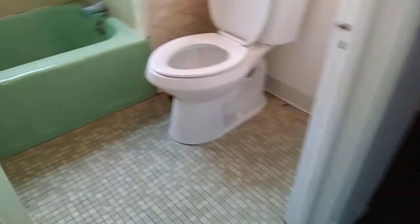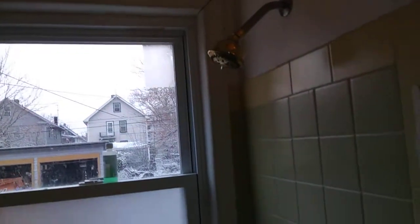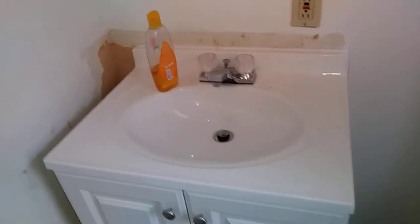In the bathroom, the floor was left dirty, the toilet was left dirty, and the tub was left dirty. The tub needs to be caulked around. The window seals need to be painted. The sink was left dirty. All walls will need to be painted.